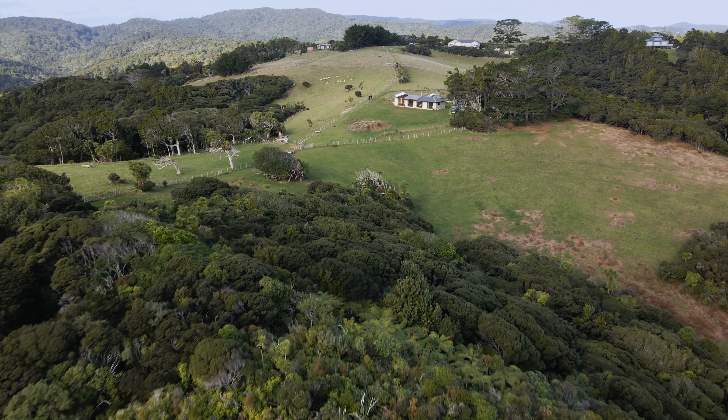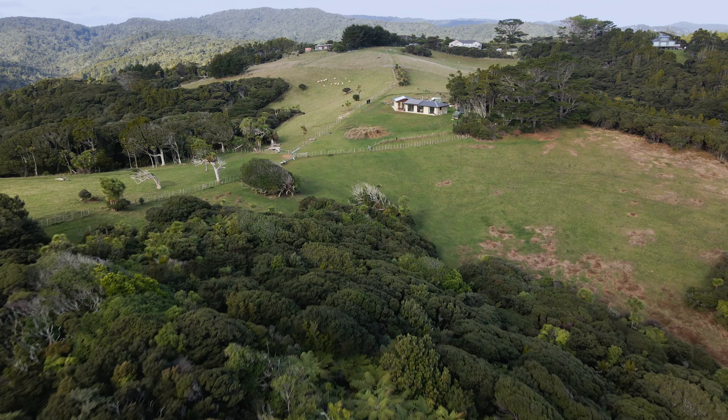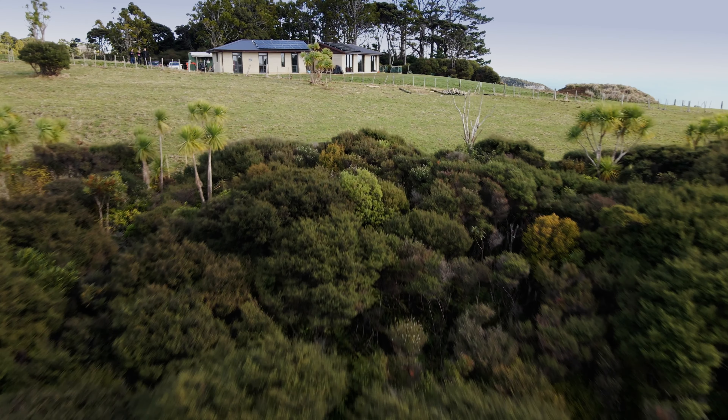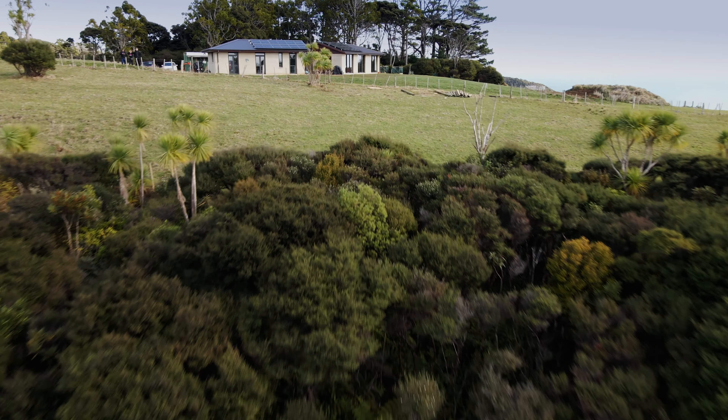The family has been on this land for generations — sixth generation, with the kids being seventh, the family having arrived in the 1860s. Of all the houses they could build as their first home, they chose rammed earth after reading about the technology and thermodynamics of the walls. Because of the location, using the right materials to fit into the landscape felt right.